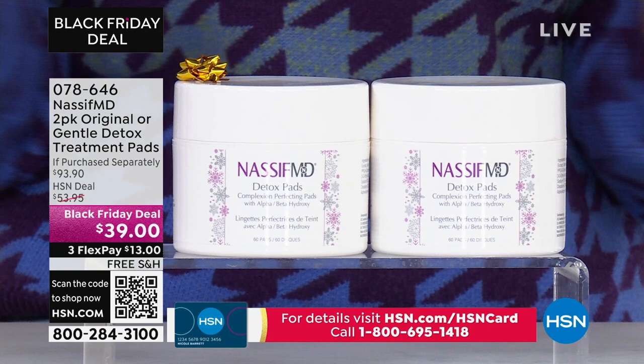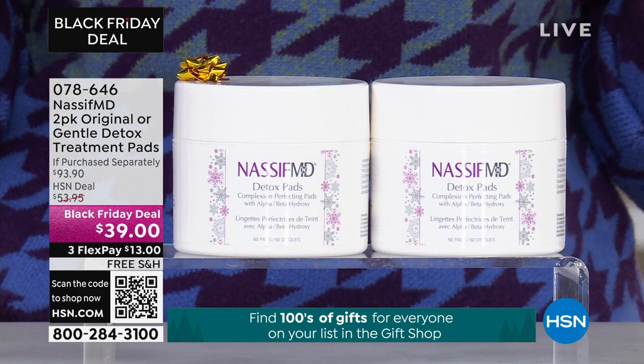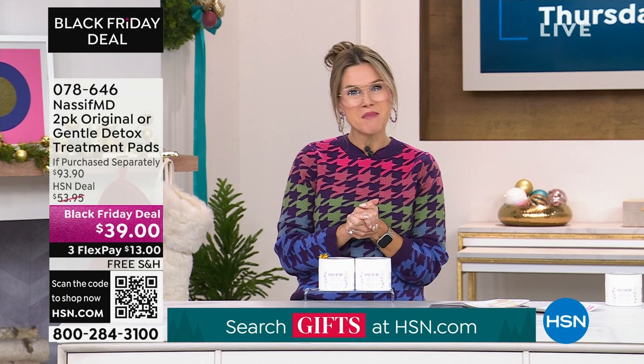We're going to talk about how these work with this incredible multi-action pads. If you want to get a set of better than a buy one, get one, we have less than 300 of you that can pick it up on just a single ship. The remainder of my quantity, which I think is about 1,600, is going to be on auto ship.